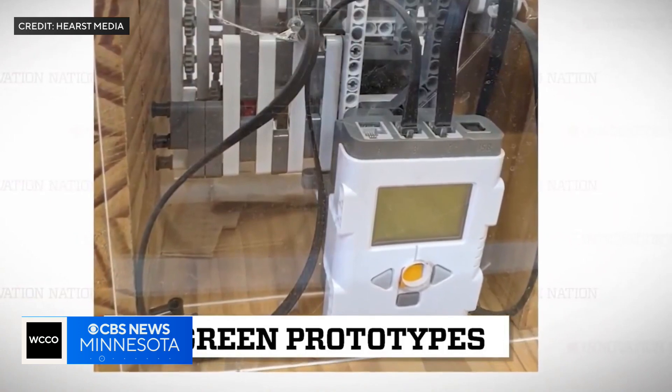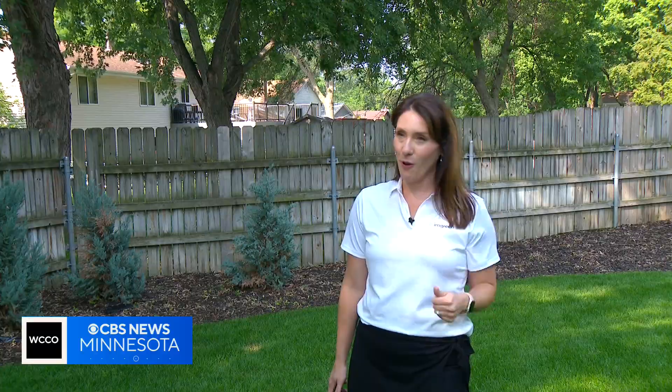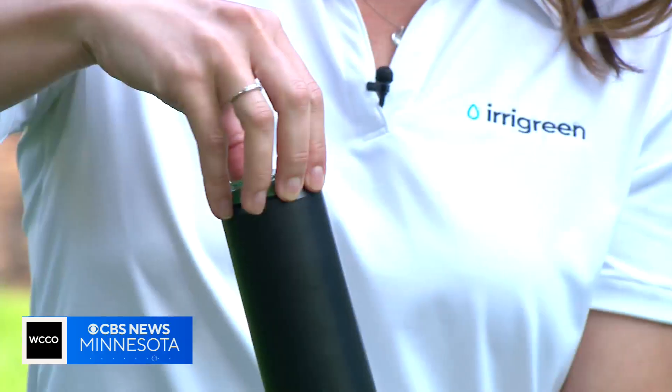It went through several prototypes through the years, testing the right pressure, the right angles, the right throw, before landing at the product we see today. It's a very unique sprinkler head — an all-digital sprinkler head with 14 unique streams at the top of the nozzle.